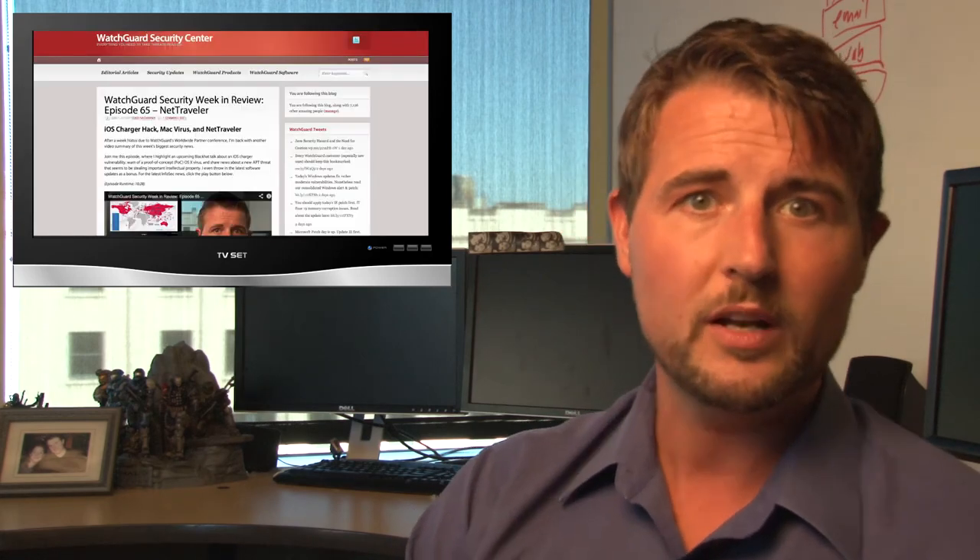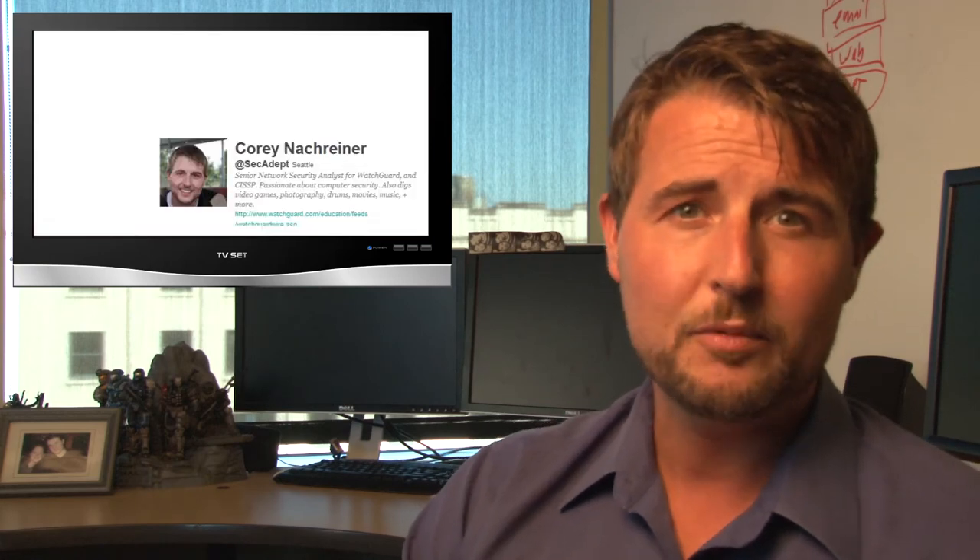That's it for this week — I hope it was interesting and educational. There are a ton of other stories out there, so be sure to check out the blog post associated with this video where you'll find a reference section to all those other stories. This is hosted at the WatchGuard Security Center blog — I hope you've subscribed. You can also follow me on Twitter at @secadept or follow WatchGuard at @watchguardtech. By the way, the Seattle Seahawks are doing the big NFL kickoff event where Pharrell and Soundgarden are playing live just across the street from our offices — I'll post a little video of that at the end. Thank you for watching, and here at WatchGuard we're rooting for you.